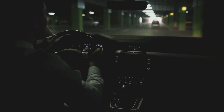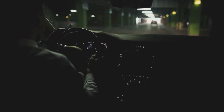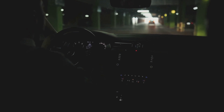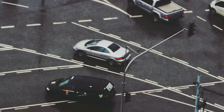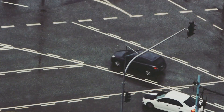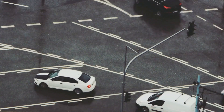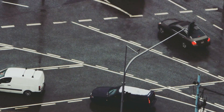Remember, practice makes perfect. These skills might seem overwhelming at first, but with our tips and continuous practice, you'll soon be navigating tight spaces with ease and confidence. Repeat the exercises often and in various settings to truly master them. We're here to ensure you become adept at parallel parking, reversing, and maneuvering in tight spaces, helping young drivers build confidence in their parking and low-speed maneuvering skills.